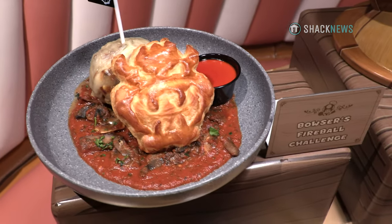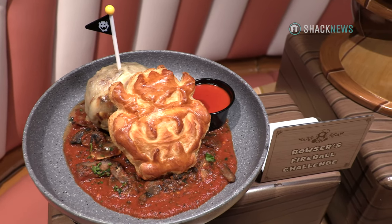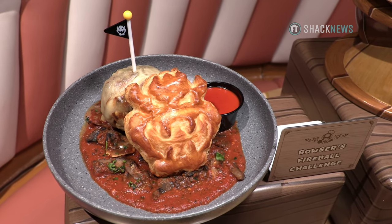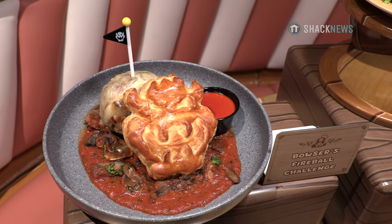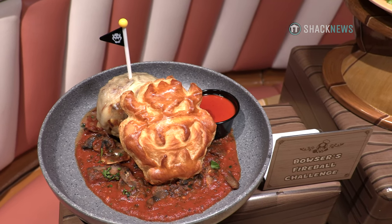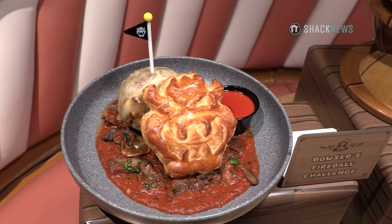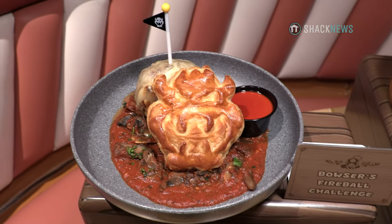This is new and upcoming to the menu — not on the menu just yet — but this is going to be the Bowser's Fireball Challenge. It's a one-pound meatball, a mix of pork and brisket, and it is a spicy meatball. The first part of the challenge is can you handle the spice? The sauce is also spicy, and on the side there's a truffle hot sauce as well. The other big challenge is can you eat it — that one-pound meatball. And there is a surprise on the bottom of the bowl, but I'm not going to tell you what it is until you actually finish it.